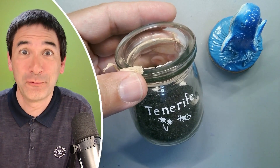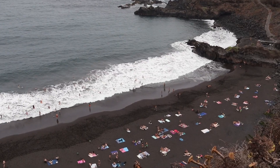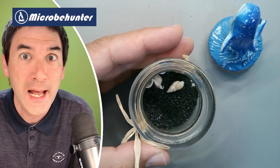Hi, hello and welcome again — I'm back from the holidays. Microbe Hunter here, I'm Oliver, and today I'm going to put some holiday sand, a souvenir, under the microscope. And like I already feared, it's fake sand — it's scam sand.